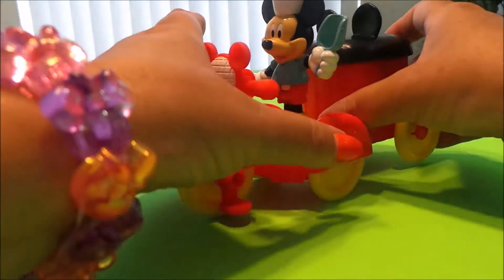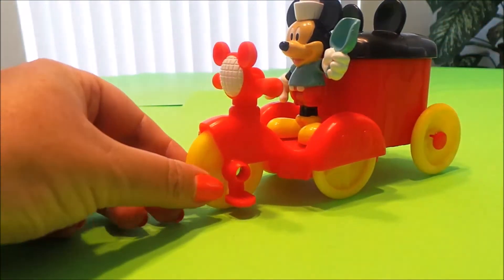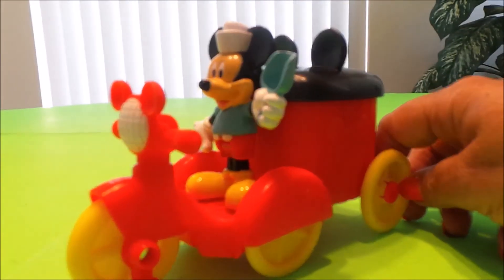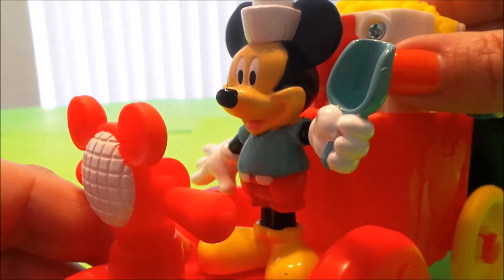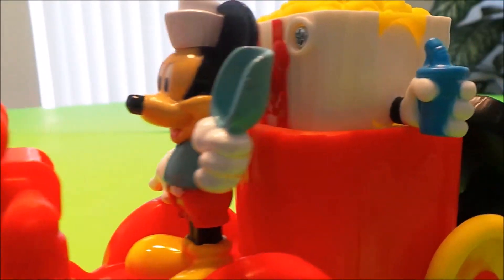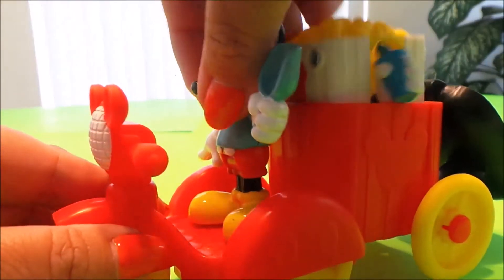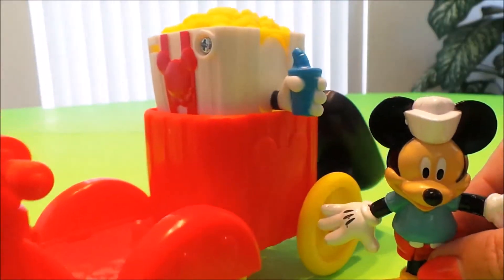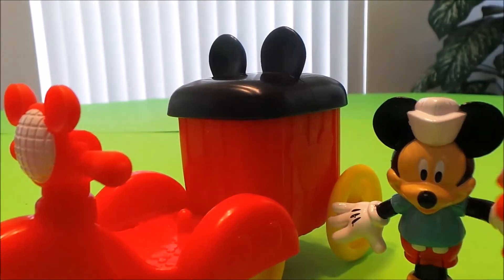Now we can put his popcorn stand on the back — wow, that's amazing! Here comes Mickey with his popcorn stand. Anyone for popcorn? Oh, look at that — amazing, that is awesome Mickey, we love it! Yes, we would like some popcorn. How cool is that! And then at the end of the day you can put the lid back on.